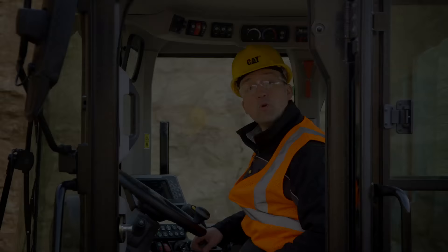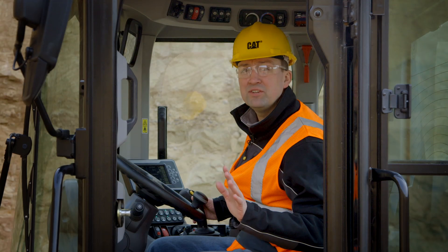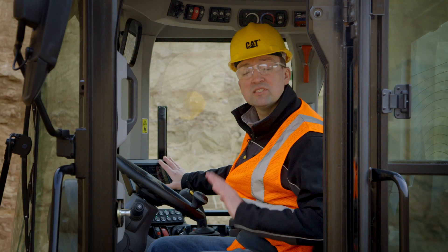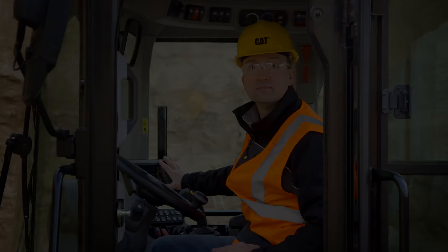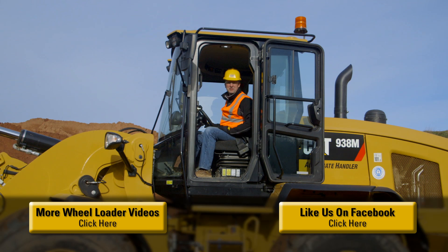With the adjustability of the column, the seat-mounted controls, and the seat, we're going to make you comfortable all day long. With the well-laid-out controls, we're going to make your work easy. And with the customization through the secondary display, you're going to be able to set this machine up for your individual application or personal preferences. The M-Series small wheel loaders have been packed with features to help you and your business be successful. For more information, please contact your CAT dealer. Now let's go to work.